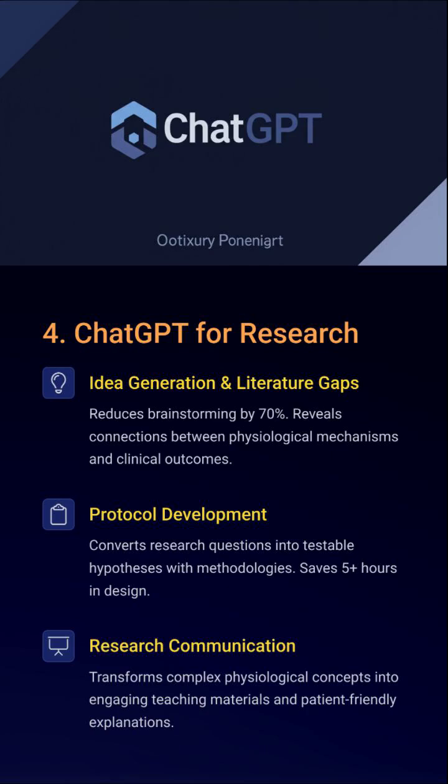We know you're already using ChatGPT in your research and assignments. Think of it as your brainstorming co-author. Whether you're stuck on framing aims, drafting protocols, or simplifying your data for non-scientists, ChatGPT saves hours. It connects ideas, fills gaps, and makes even the most jargon-filled topics sound engaging.